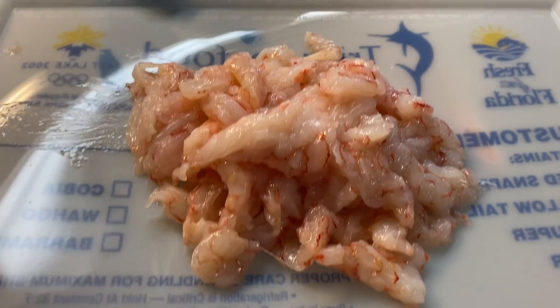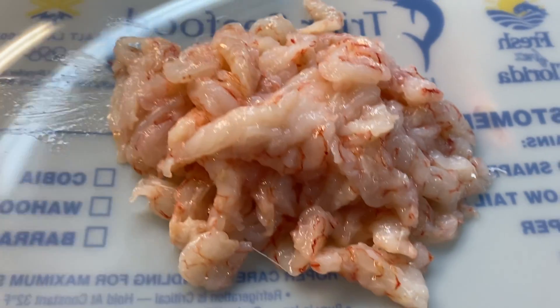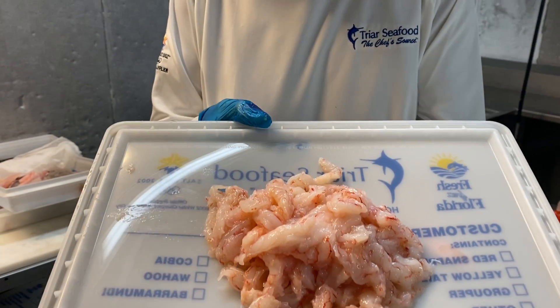These are perfect for shrimp and grits, for ceviche, folded into pasta as the pasta is cooking. This is absolutely perfect for a home chef because they're so clean, so tasty, and so easy to prepare.